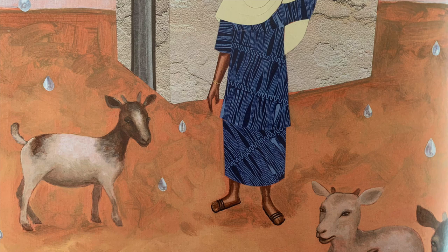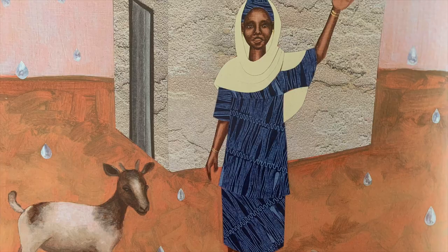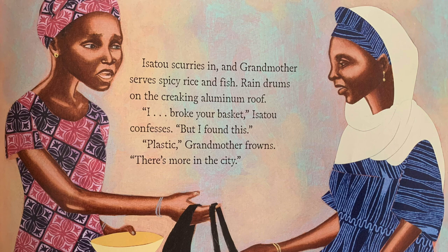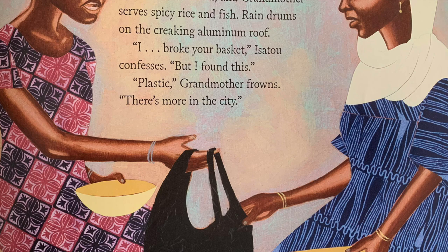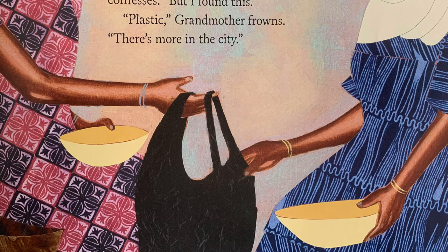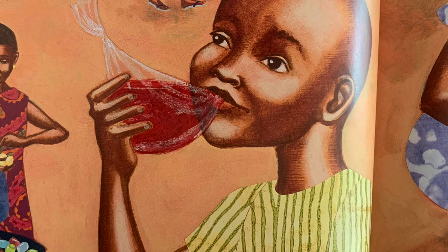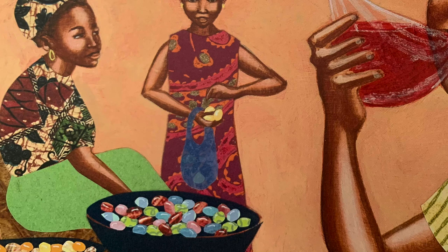Four goats greet Isetu as Grandmother Mbombe emerges from her kitchen hut. Hurry in before the rain soaks your beautiful Mbombe. Isetu scurries in and Grandmother serves spicy rice and fish. Rain drums on the creaking aluminum roof. "I broke your basket," Isetu confesses. "But I found this." "Plastic?" Grandmother frowns. "There's more in the city." Day after day, Isetu watches neighbors tote their things in bright blue or black plastic bags. Children slurp water and wanjo from tiny holes poked in clear bags. Market trays full with minties wrapped in rainbows of plastic. The colors are beautiful, she thinks.